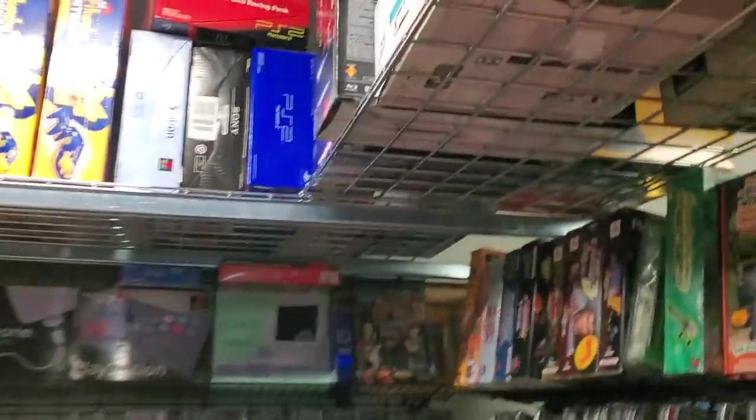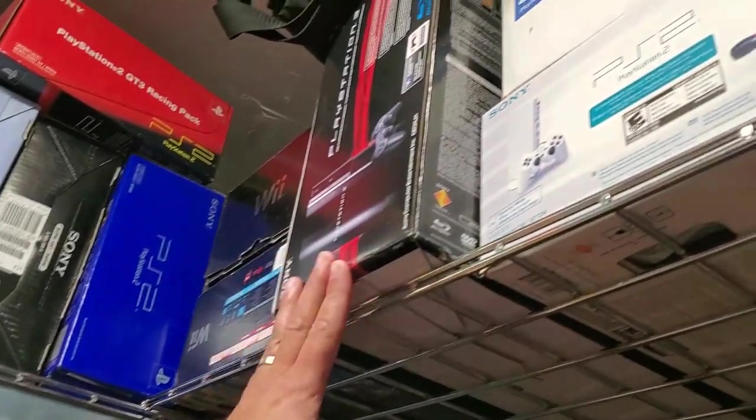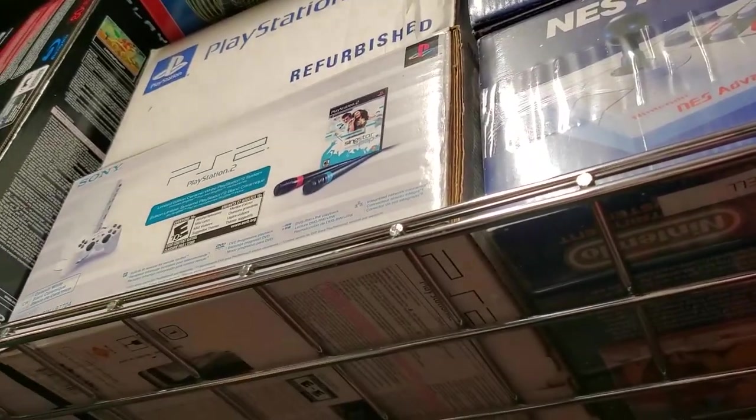I also think it's really important to point out the best Final Fantasy — that's the one y'all need to be playing. So yeah, that's the PS1 section. Over in that corner — a PlayStation corner: PS3 box, a white PS2, a refurbished PS2.